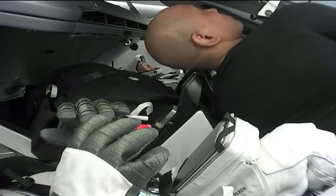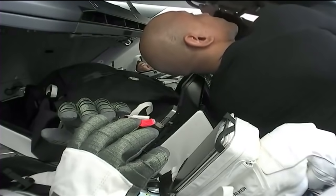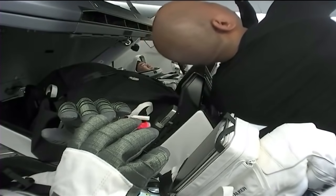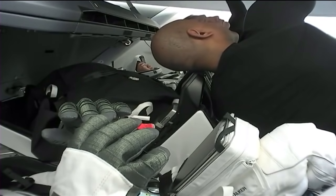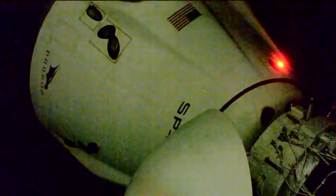Commander Mike Hopkins and Pilot Victor Glover will don their suits after hatch closure, and it looks like they were just closing that forward hatch. So what Mike and Victor are wearing are essentially comfort garments — it's like athletic wear that they will wear underneath their suit. Dragon, SpaceX on the big loop: all hooks open and nominal.